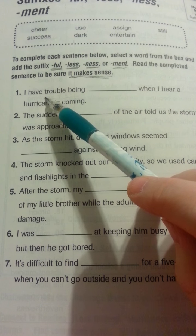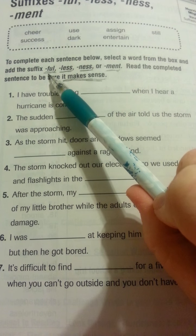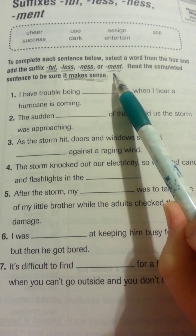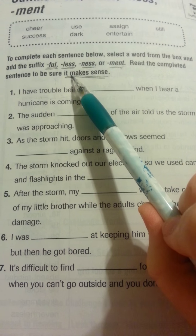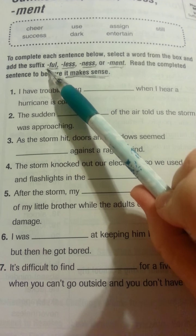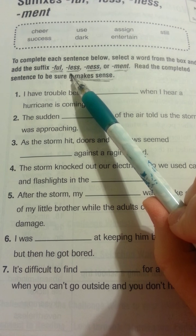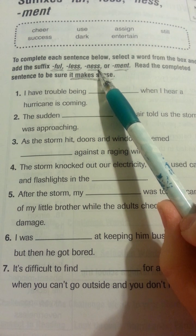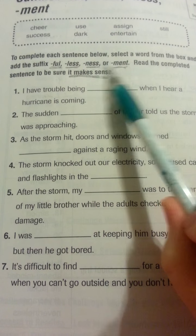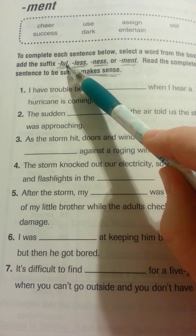I would go with cheer. But now we have to think, am I going to add full, less, ness, or ment? If I'm not sure, I can add each one and see which one makes sense. Cheerful — that does make sense, that sounds like a word I've heard before. Cheerless — that doesn't quite make sense. Cheerness — that doesn't quite sound right. Or cheerment. The only one that makes sense if I add it to this word is full.